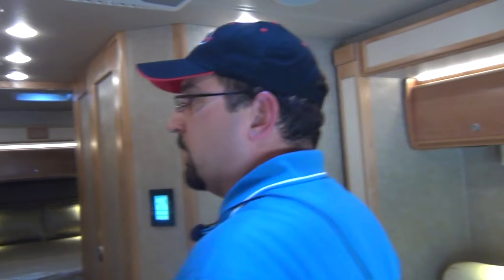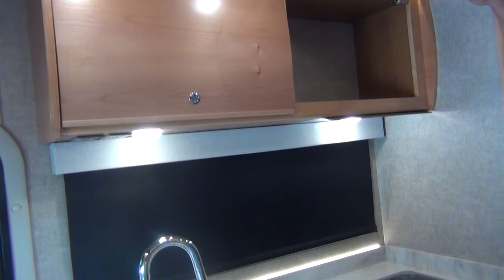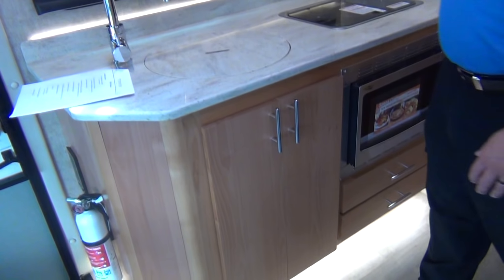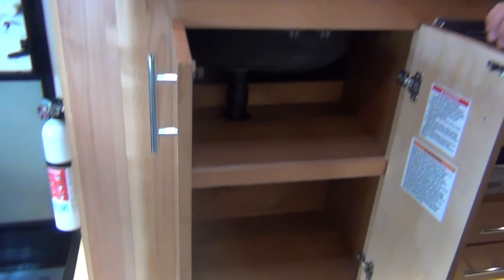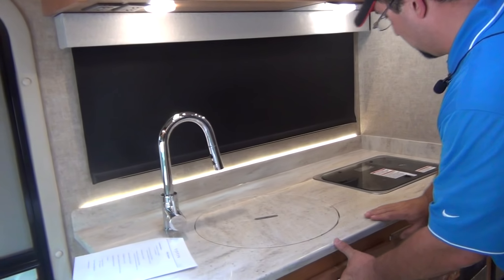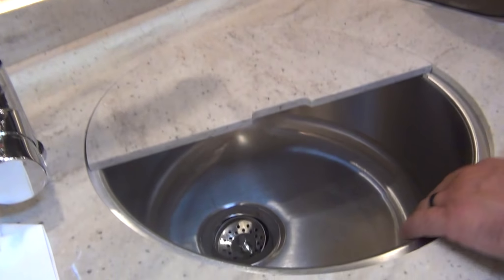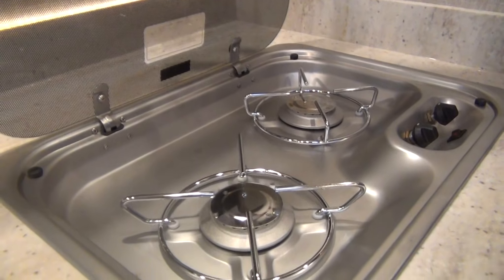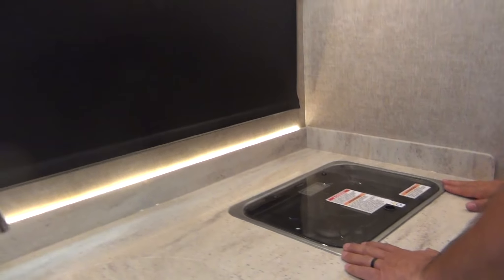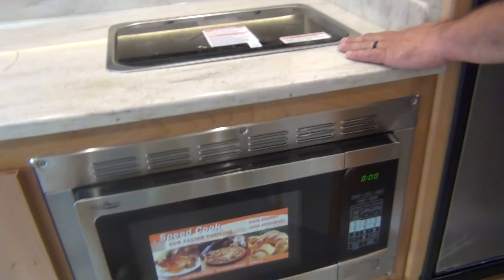The storage in this unit — Tiffin always says they've got some of the largest storage amounts in any of their units, and I will say this is no different. They try to put storage wherever they can. Nice solid surface countertops with sink covers. Recessed stainless steel sink. A two-burner cooktop with a glass cover, so when you're not using it that can be just extra counter space. Coming back down the hallway you've got the microwave just underneath your cooktop, with a couple more drawers down underneath there.